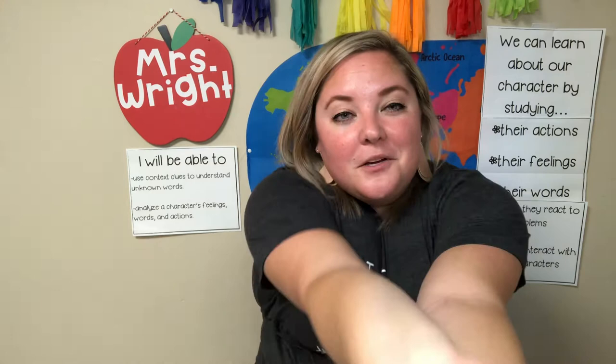Let's all stretch for a second. Get your body ready to learn. And you're in a spot where you can focus — that's the best feeling ever. When your body is ready to learn and your brain is ready to learn at the same time, you feel like you can conquer the world.